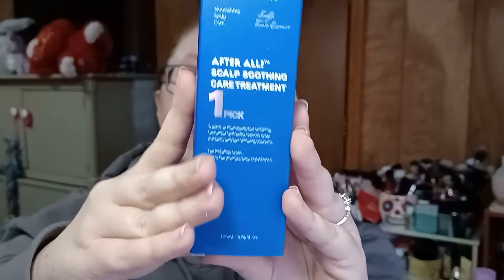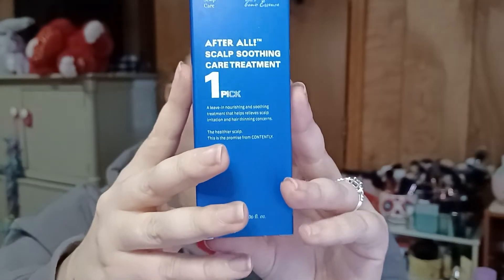Then we have the Contently California Nourishing Scalp Care after-all Scalp Soothing Treatment — a leave-in treatment that helps relieve scalp irritation and hair thinning. This is something I definitely need because I have both of those issues. In some of my videos when my hair is up you can see areas where it's very thin; I lose a lot of hair every single day and have a very oily, itchy scalp. So I'm very excited to try that.